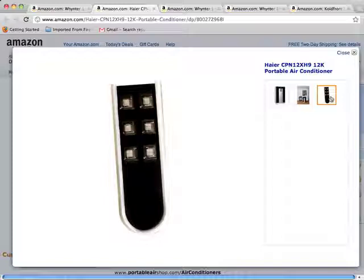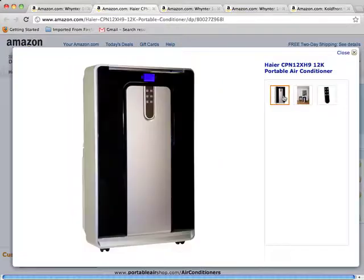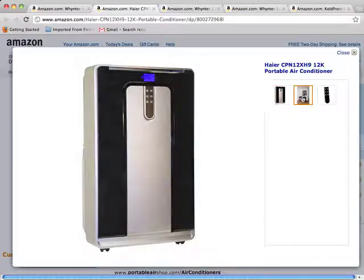It comes with casters that make it very easy to slide around. It is ROHS compliant and free of lead and mercury. It has the auto-evaporation mode that allows continuous operation without water removal. It has four modes — cool, dehumidify, fan, and heat — and three cooling and three fan speeds. It measures 23 by 19 by 38 inches and weighs just 81 pounds.